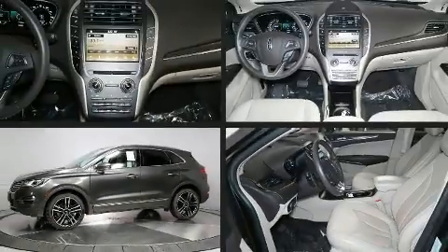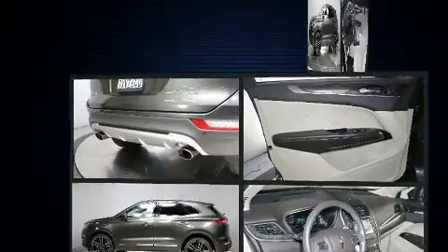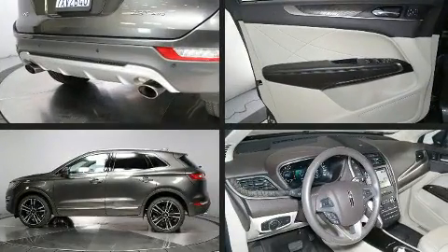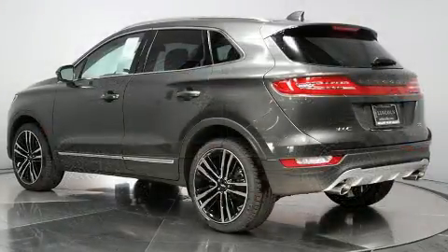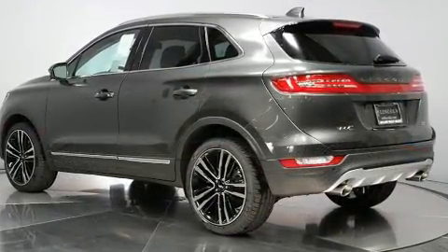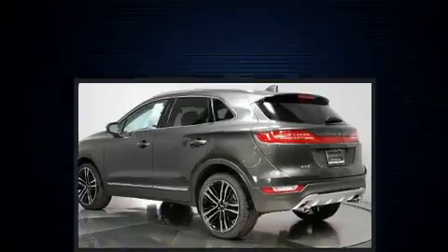You can expect a lot from the 2017 Lincoln MKC with less than 10,000 miles on the odometer. This four-door sport utility vehicle prioritizes comfort, safety, and convenience. Smooth gear shifts are achieved thanks to the 2.3-liter four-cylinder engine.